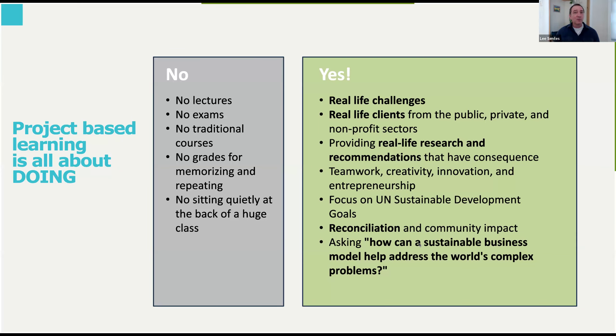The program emphasizes teamwork, creativity, and innovation. There's a focus on the UN Sustainable Development Goals as well as reconciliation and community impact. It's really exploring the idea of how a sustainable business model can help address the world's complex problems.